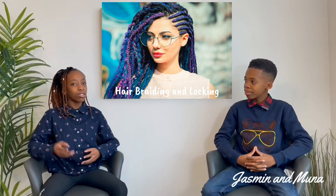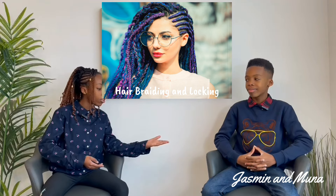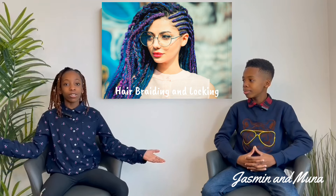Skill number two: hair braiding. The average cost of braiding hair here in Canada can cost from $100 to $250 depending on your style and of course your location. Locticians for dreads are also in very high demand if you're into that sort of thing.